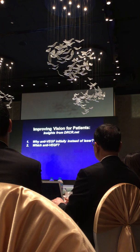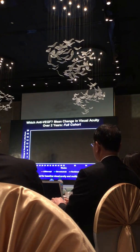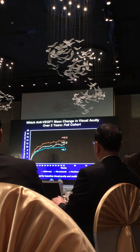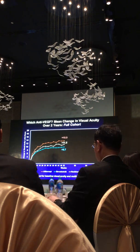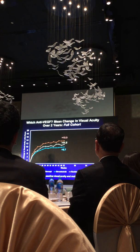Does it matter which one you choose? This was looked at in Protocol T by the network. In Protocol T, the same regimen was given to 660 eyes randomly assigned to either Aflibercept, Bevacizumab, or Ranibizumab. On average, all three agents caused gains in vision. But in this randomized trial, where all else was equal, it did appear that the top line — Aflibercept — gave on average superior results to both Ranibizumab and Bevacizumab, and these results were sustained out to two years.